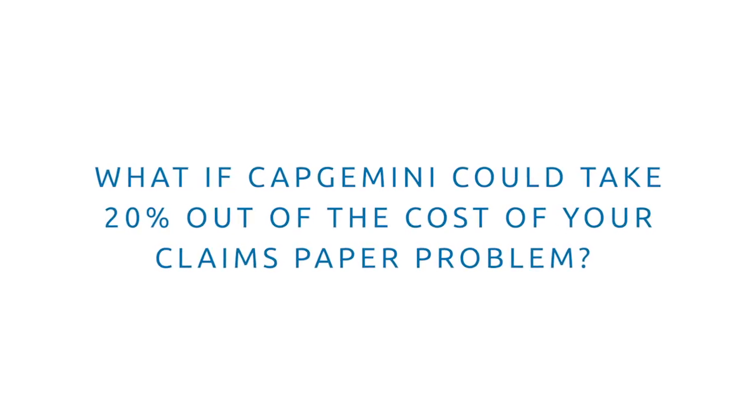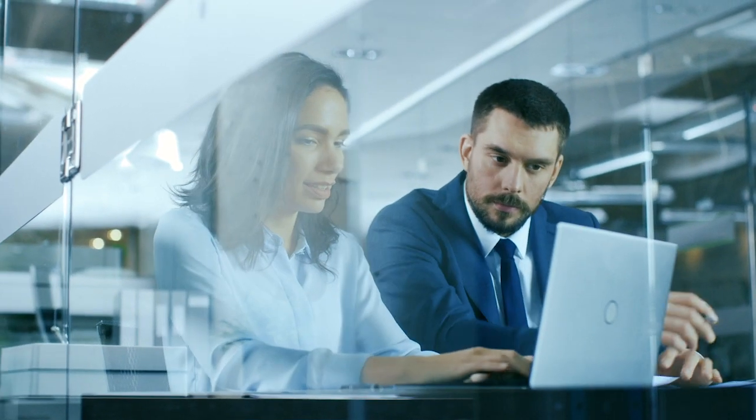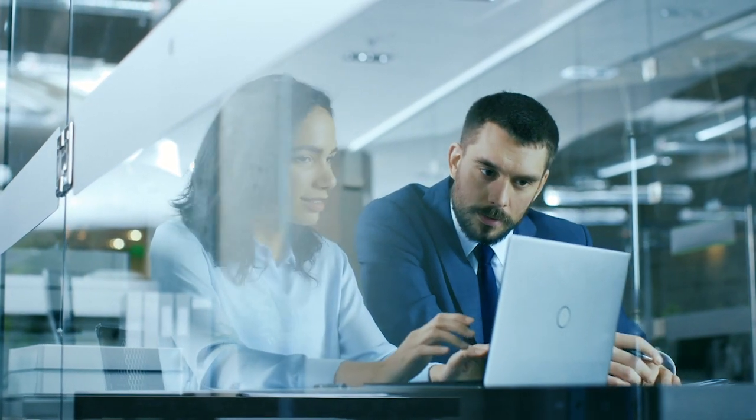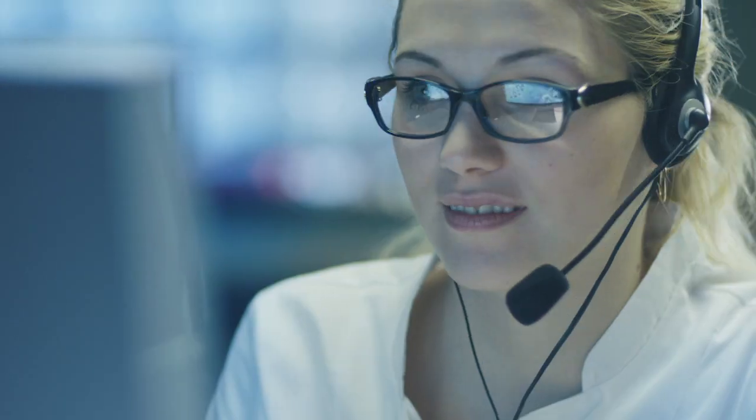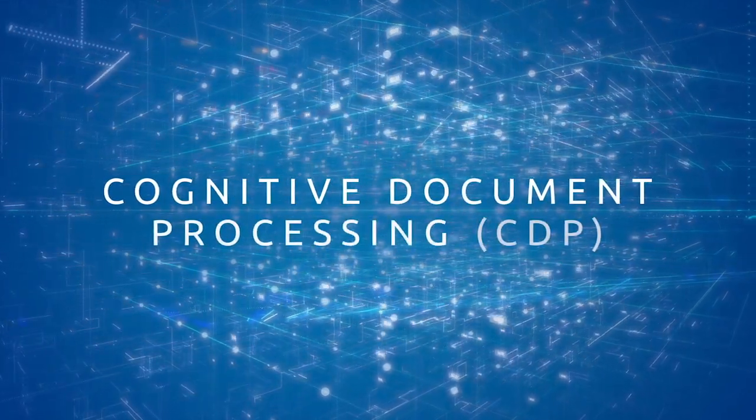What if Capgemini could take 20% out of the cost of your claims paper problem, and at the same time allow your employees to focus on their core duties of investigating, evaluating, and negotiating claims — as well as facilitating straight-through processing? The solution is Capgemini's Cognitive Document Processing, or CDP, as a service offering.